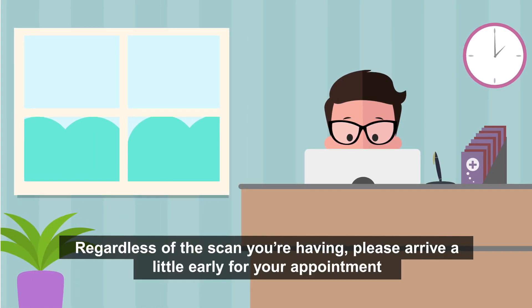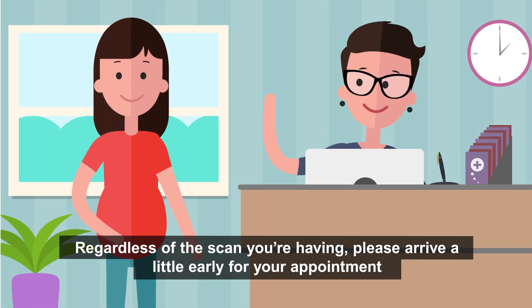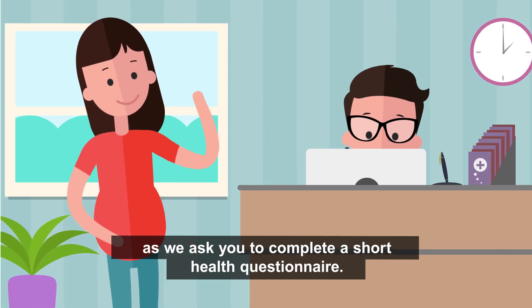Regardless of the scan you're having, please arrive a little early for your appointment as we ask you to complete a short health questionnaire.